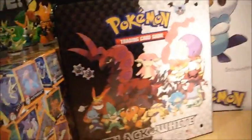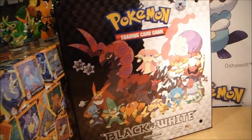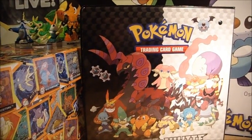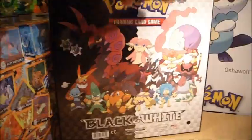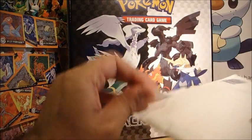I'm surprised they didn't use that as a cover because that looks pretty damn awesome for a binder. They never normally have anything on the back either, but that looks really awesome. Very, very nice. Anyway, just thought I'd show you that before I continue. Let's open this package up and see what's inside.